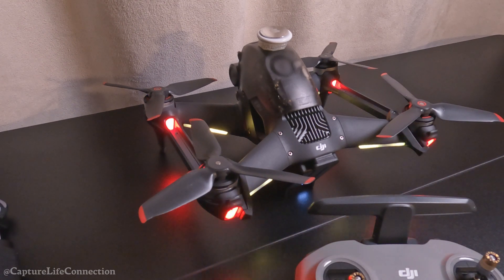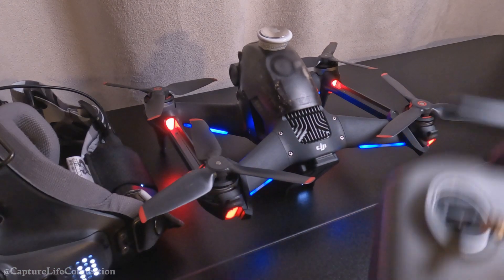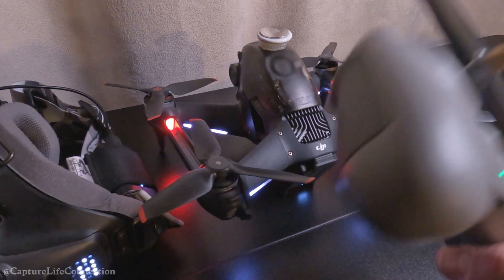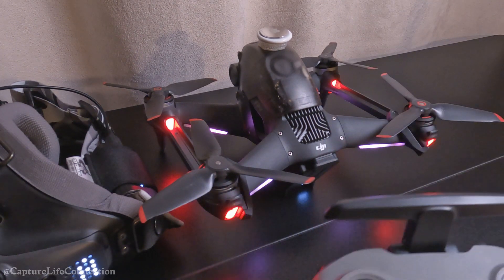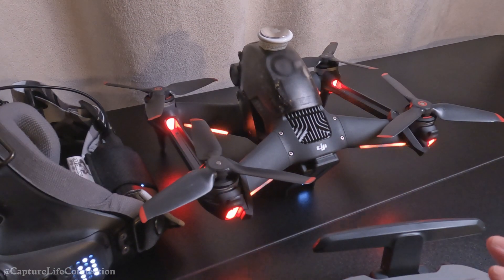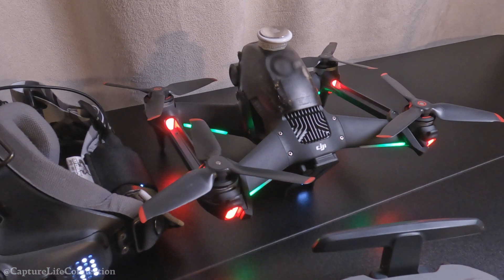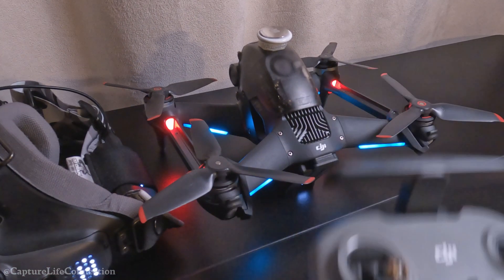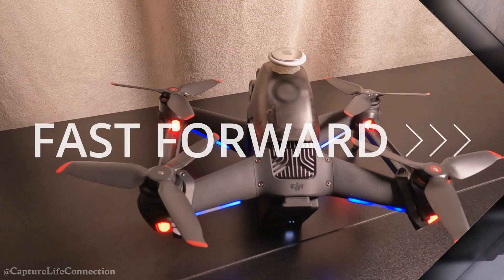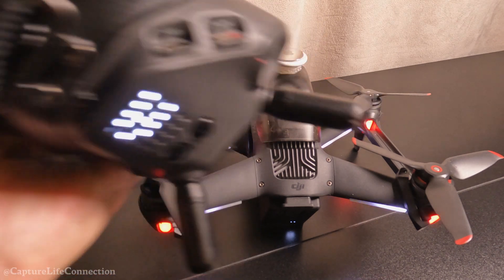The last time I fixed this problem, I did the reverse: I refreshed the goggles first, tried it - didn't work. Then I did the controller - process of elimination - tried it, didn't work. Once I did the drone, it worked. So this time I did the drone first, tried it - didn't work. I just did the controller - obviously it didn't work. So now I'm going to do the goggles.